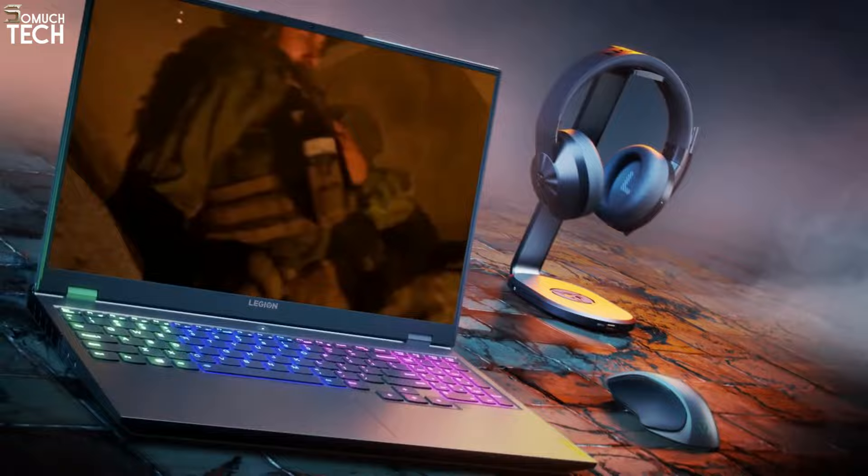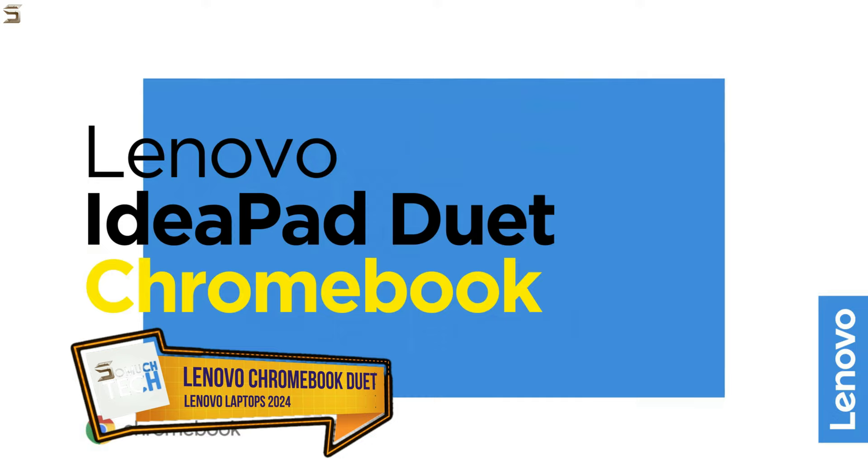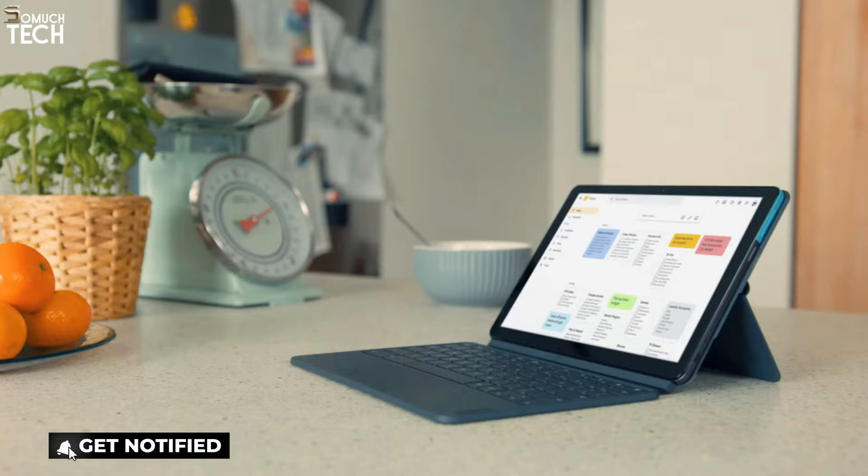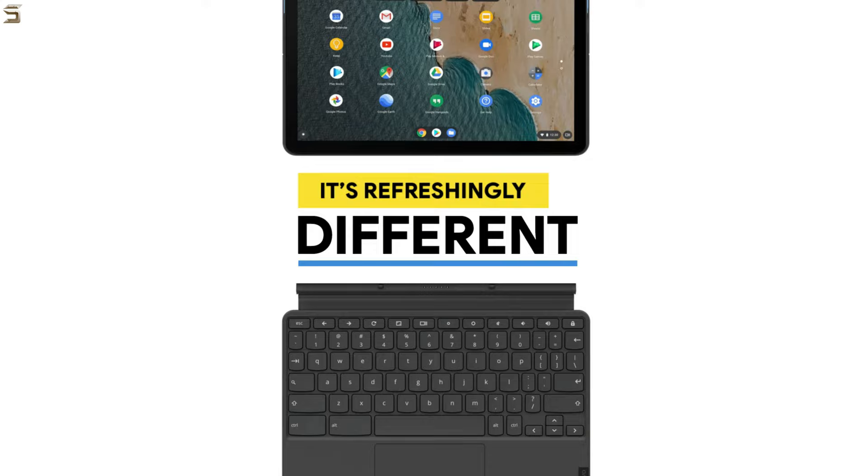Number 3: Lenovo Chromebook Duet. When it comes to affordable, easy-to-use laptops, the Lenovo Chromebook Duet is hard to beat. With a weight of about 450 grams, it is incredibly portable and ideal for individuals who are often on the move. You can convert it into a touchscreen tablet or a conventional laptop by removing the keyboard cover, making it incredibly adaptable.